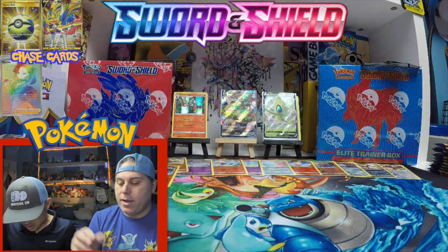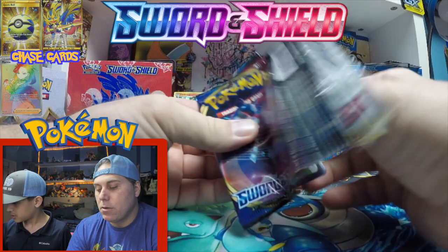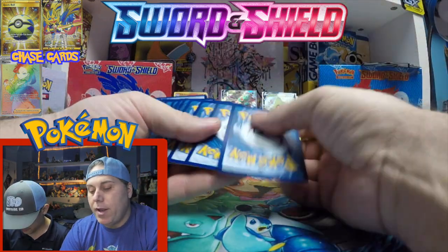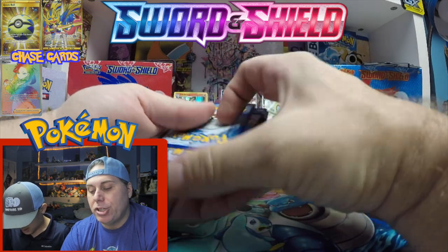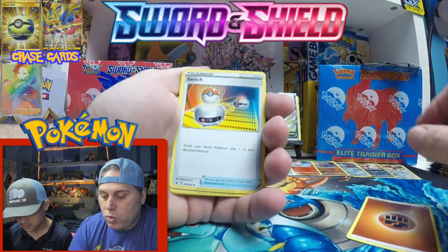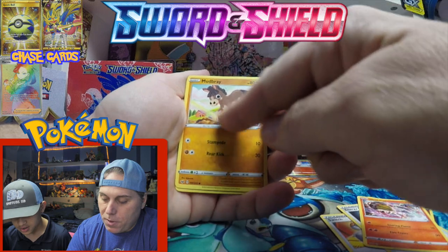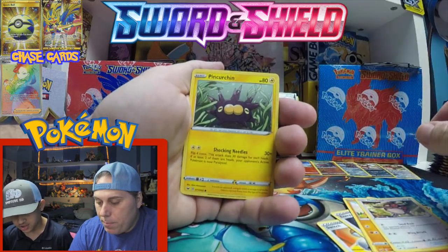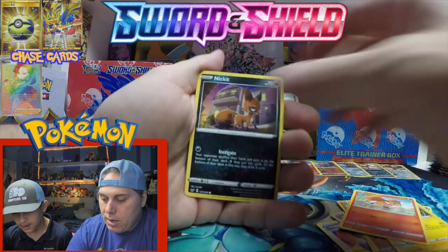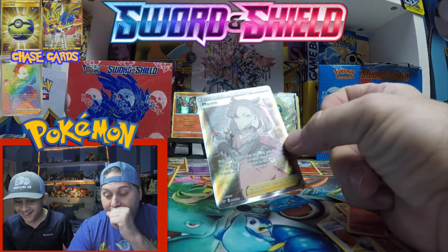Pack eleven now. I got a code card — going to keep the next couple for Instagram and Twitter. Fist pump energy! Switch, energy retrieval — love the switch. Heat Rotom, very nice. Look at all the little Pokeballs on Mudbray. We've got Minccino, Pincher, and Vulpix. Oh, look at that — a sweet looking reverse.